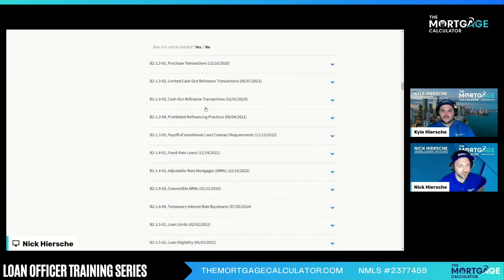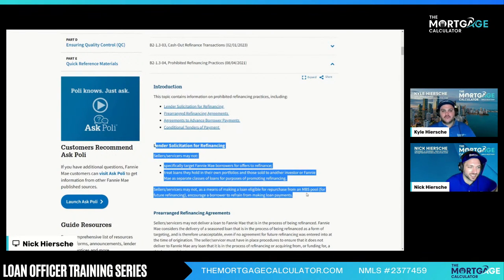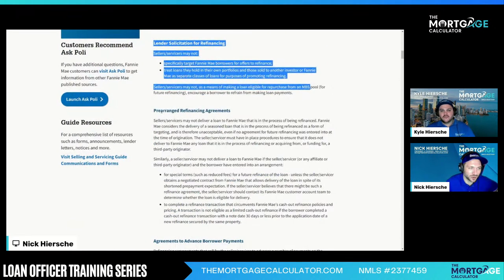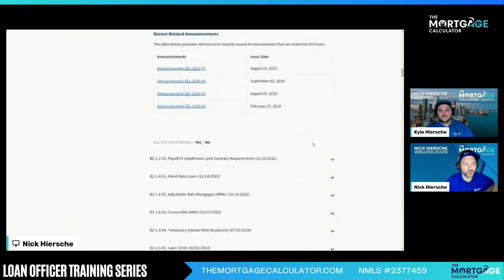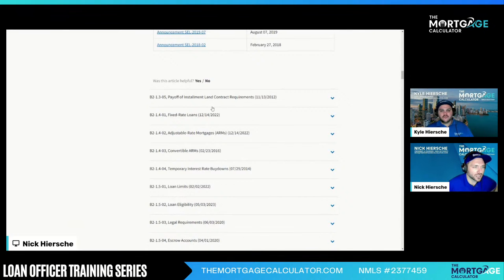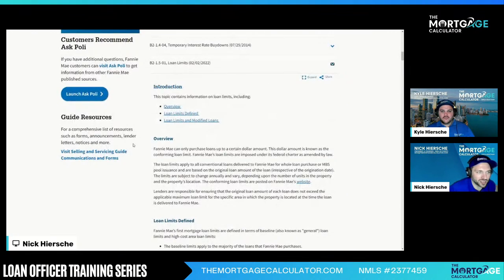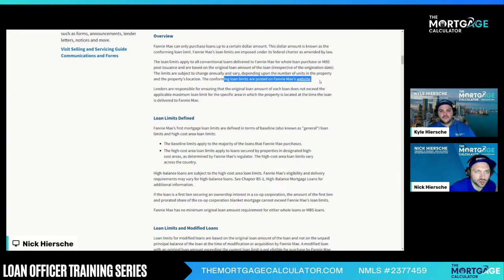Limited cash out and purchase — definitely read those if you're doing them. Prohibited refinance — what can't you do? This is good to know. Lender solicitation — they're not letting you target; that's for lenders, not you. Pre-arranged agreements, advanced payments — these are all things that break their rules. Let's look at ineligible properties. Loan limits — we all know this, but make sure you go to the chart. Conforming loan limits are posted on Fannie Mae's website, and you can type in the zip code. All of our pricing systems usually pick that up.